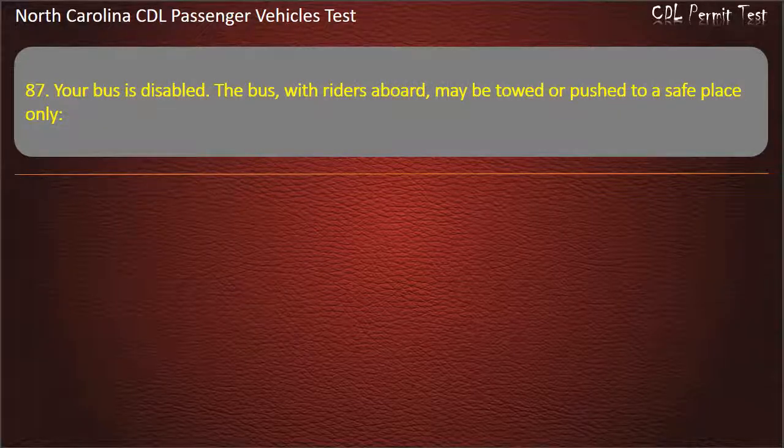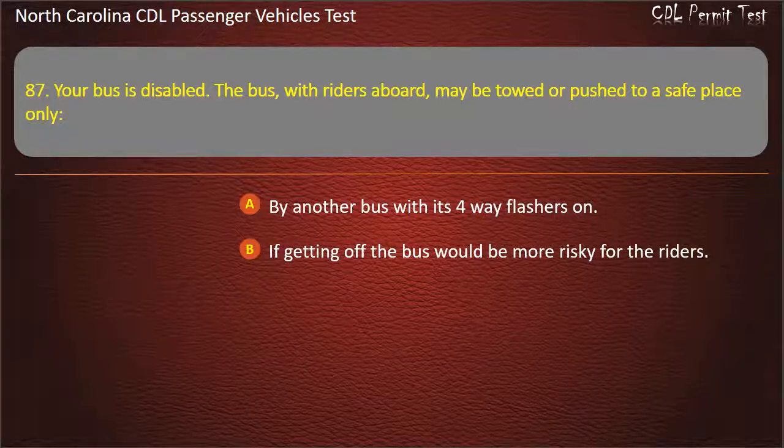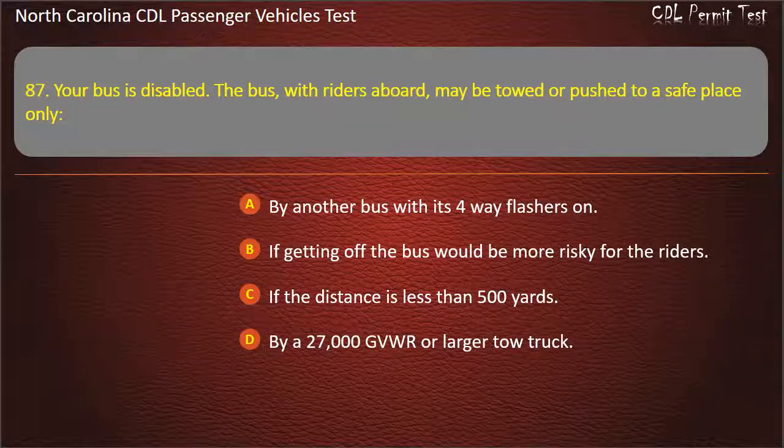Question 87: Your bus is disabled. The bus, with riders aboard, may be towed or pushed to a safe place only by another bus with its 4-way flashers on, if getting off the bus would be more risky for the riders, if the distance is less than 500 yards, or by a 27,000 GVW or larger tow truck. Answer: If getting off the bus would be more risky for the riders.